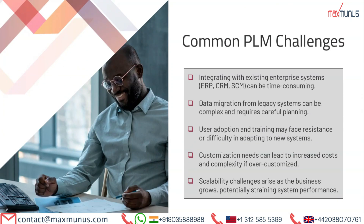Let's discuss the common challenges of PLM. Integrating existing enterprise systems — ERP, CRM, SCM — can be time-consuming. Data migration from legacy systems can be complex and requires careful planning. User adoption and training may face resistance or difficulty in adapting to new systems. Customization needs can lead to increased costs and complexity if over-customized. Finally, scalability challenges arise as the business grows, potentially straining system performance.